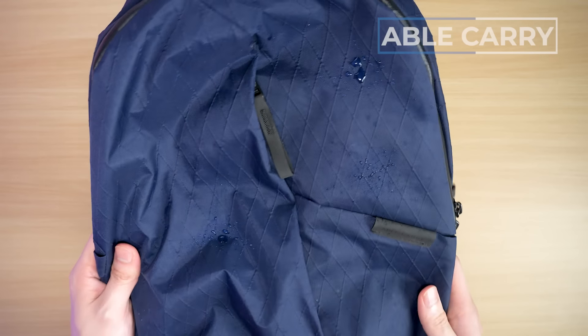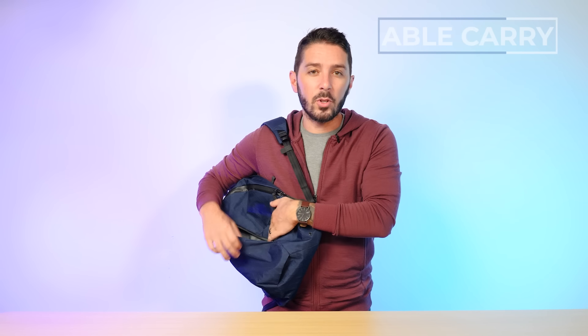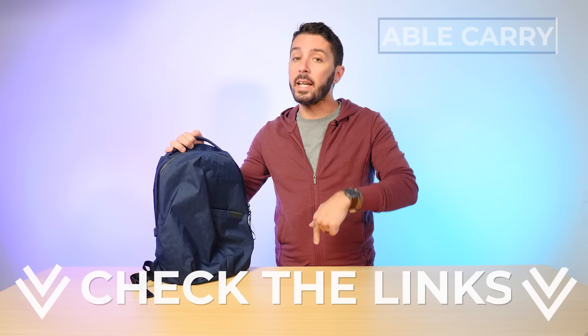Some of the top reasons why it's a great personal item: the XPAC material is extremely weather resistant, so if you're traveling and caught in rain or snow, your gear will be protected. There's a quick front access compartment which makes it super easy to grab your gear while wearing the bag through the airport. A hidden pocket on the shoulder strap is a great spot for your boarding pass or MTR card, and this hidden back pocket is perfect for your passport. It also comes with a lifetime warranty against manufacturing defects.